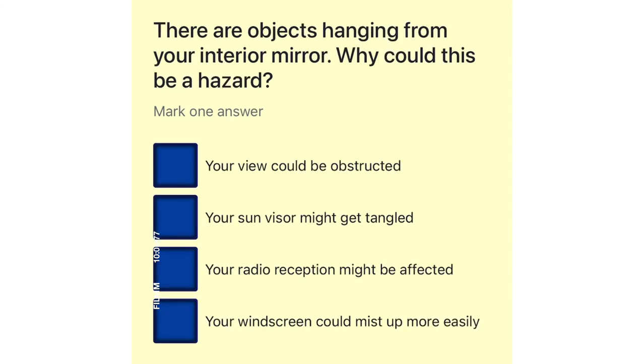There are objects hanging from your interior mirror. Why could this be a hazard? Your view could be obstructed. Your sun visor might get tangled. Your radio reception might be affected. Your windscreen could mist up more easily.